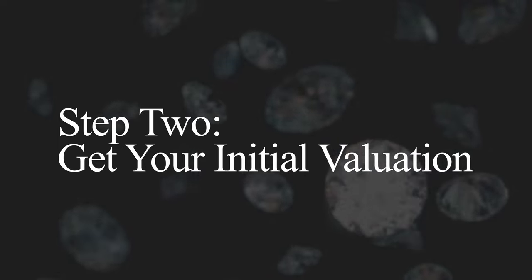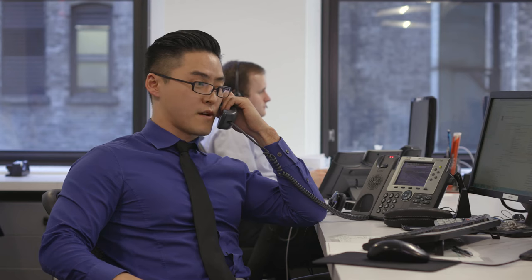Step 2: Get your initial valuation. Our client service team will contact you to discuss the initial valuation and sale of your items.